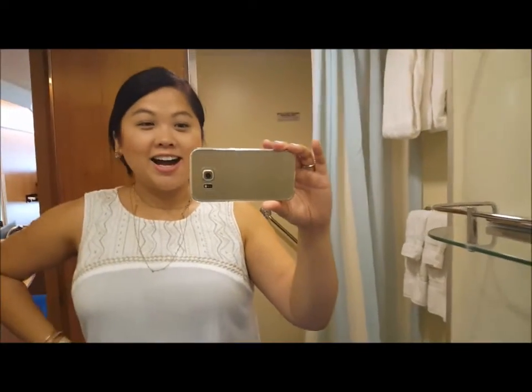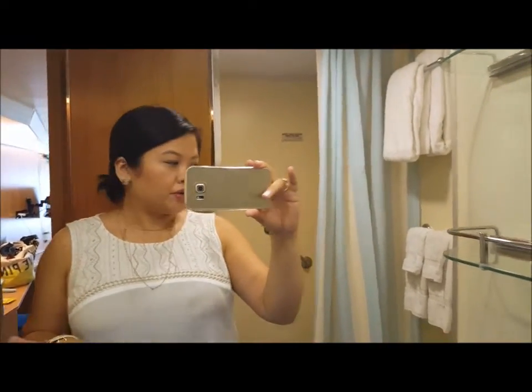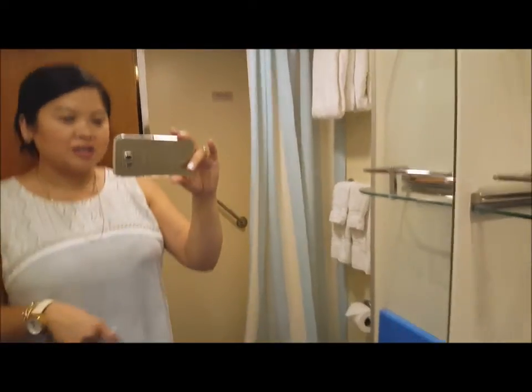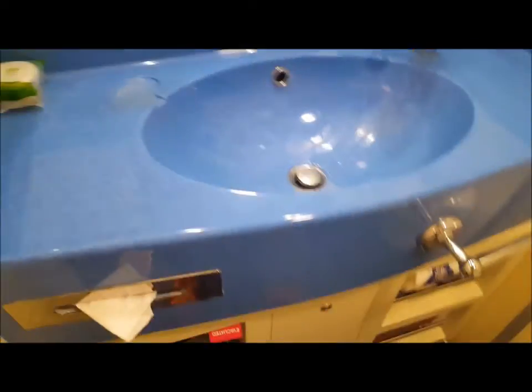Hi guys, it's Sam and I'm in my room on the cruise. I didn't vlog getting on because it was just kind of crazy, so I'm gonna do a room tour. I'll start with the bathroom since I'm in here. Here is the mirror — it's a nice big mirror — and the sink and all that stuff.